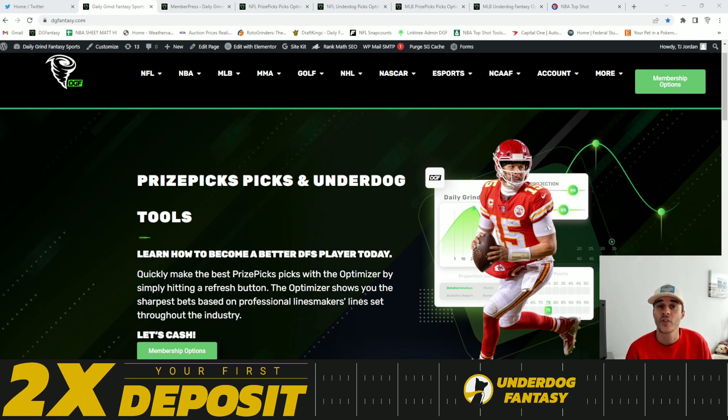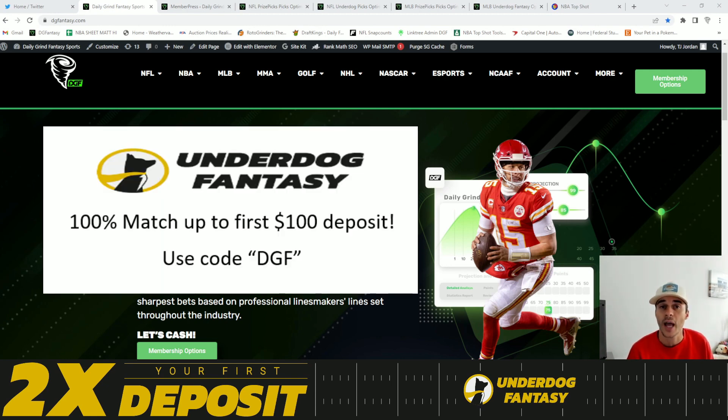Before jumping into those value plays I do want to give a quick shout out to Underdog Fantasy. Underdog Fantasy is a fantasy app where you simply go on and choose the over or the under on a specific player's projection. If this is the first time you're hearing about Underdog Fantasy or you've yet to sign up, you can go ahead and do so now using code DGF for a 100% match up to your first $100 deposit.